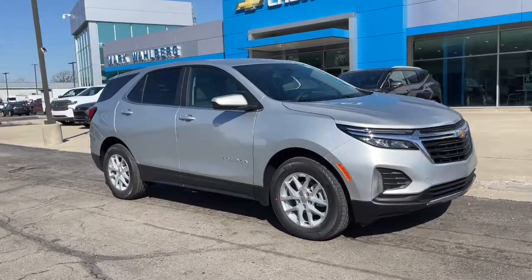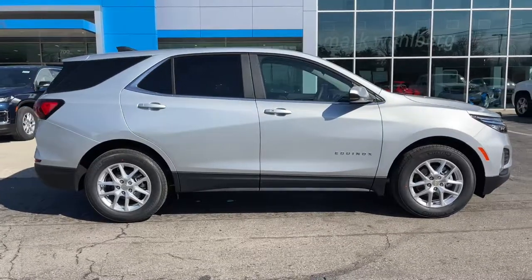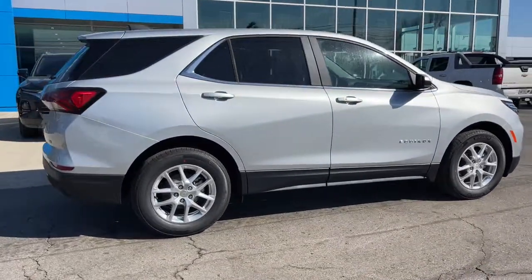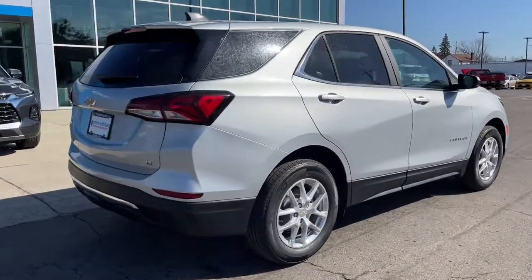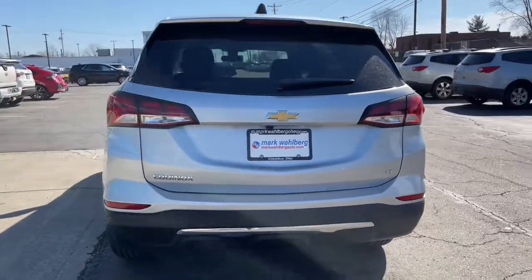Here is a wonderful 2022 Chevrolet Equinox — the small SUV with a big spirit of adventure. Passenger-friendly, loaded with safety features, and great for hauling cargo, it's an ideal family car.